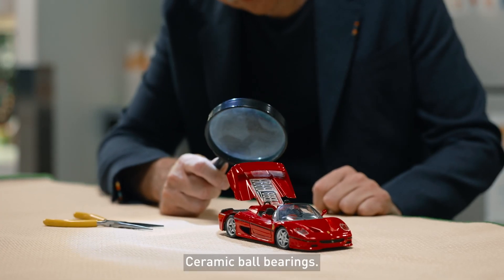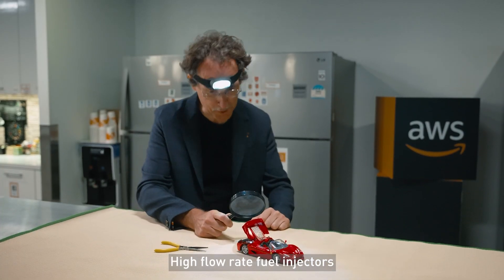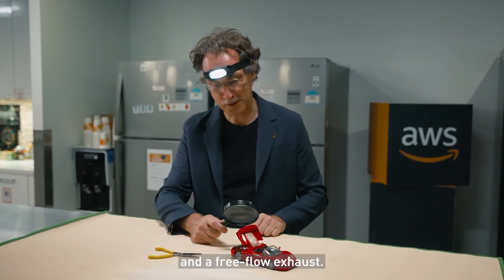Twin turbo, ceramic ball bearings, variable valve timing, high flow rate fuel injectors and a free flow exhaust.